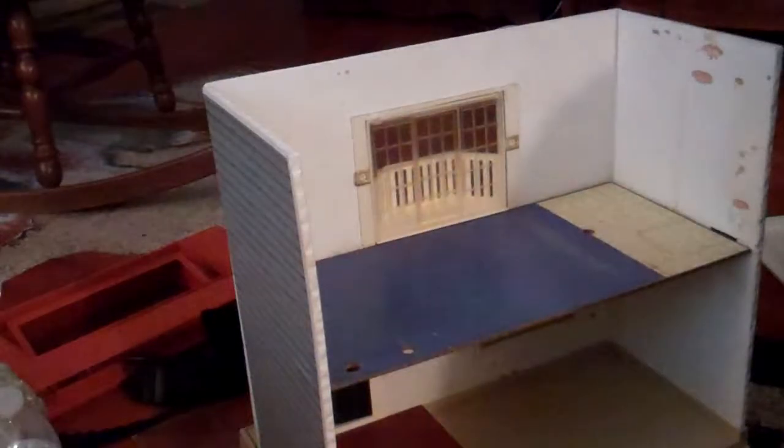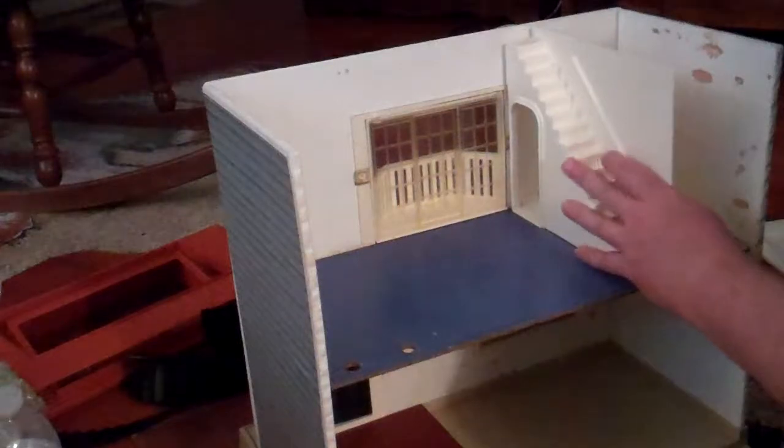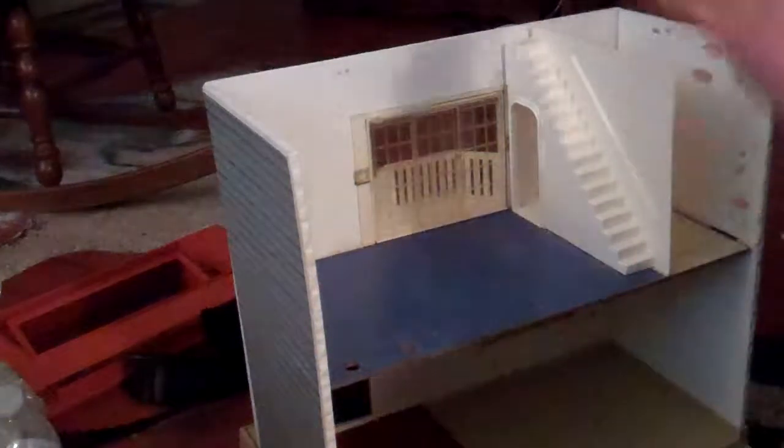Now we can put the staircase on first, and then we can put on the roof.